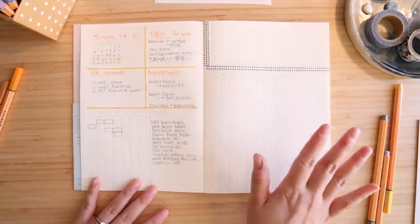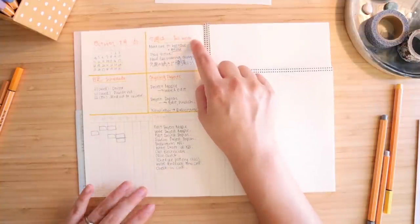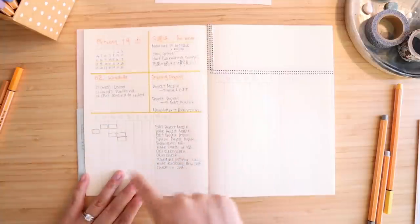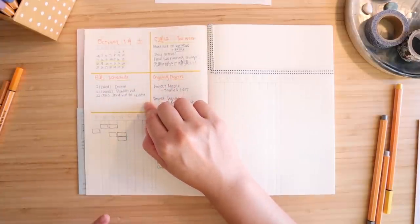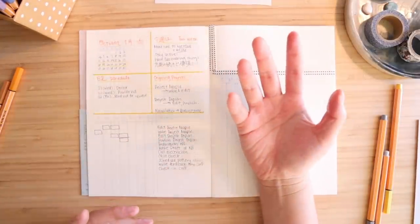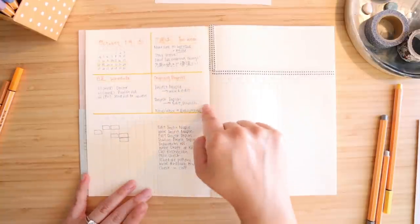Here are the first two pages of my bullet journal spread with four quadrants. The first is a small calendar showing what week it is and a reference I can check throughout the week. Next I have a 'Gonshu' or weekly theme section — almost like fortune cookie reminders — where I write the themes and reminders I want to check in with throughout the week. Then I have a schedule section for important deadlines and dates that are hard to show in a regular calendar. After that I have an ongoing projects section where I track multiple projects and write a little status update — almost like sprint planning.